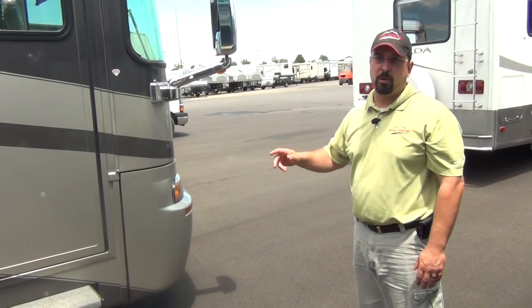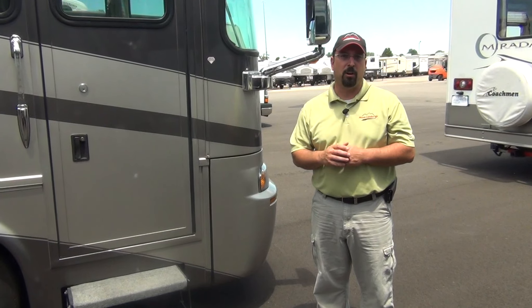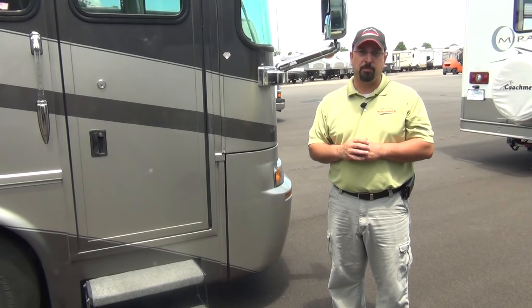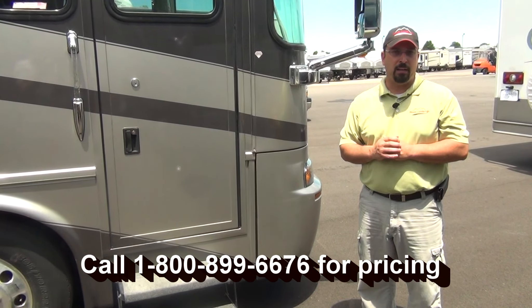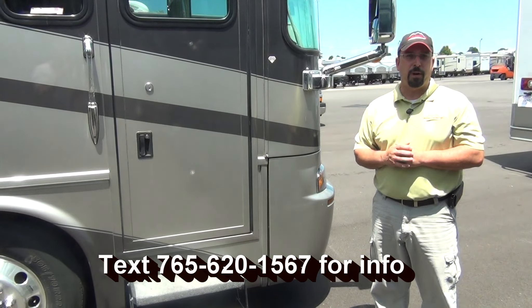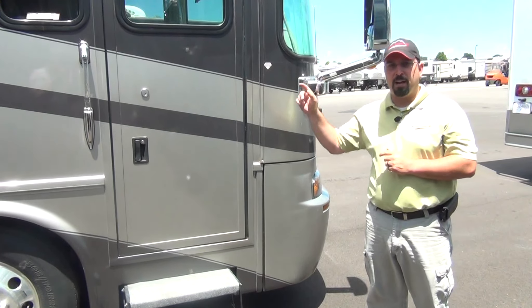We're going to go inside and get this unit opened up so you can see how nice it is on the inside. Again, it's a 2005 so it's not brand new, but this thing has been well taken care of. It's a one owner 2005 Dutch Star 4009. If this is what you're looking for, this is the coach you need to come look at. It's going to be an absolutely gorgeous coach for the second owner. If you want to come look at it, give me a call at the dealership — 800-899-6676 — or text me on my cell at 765-620-1567.